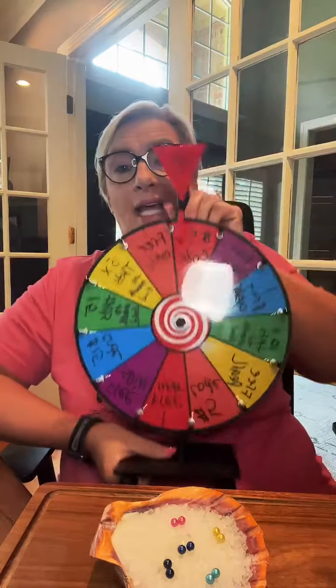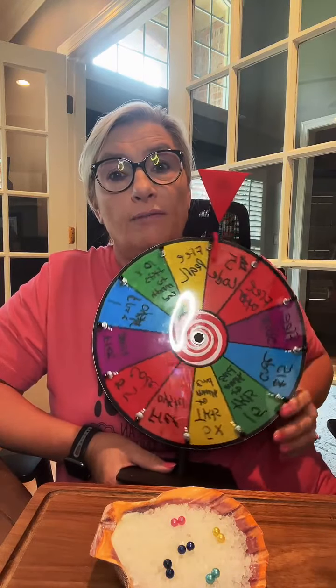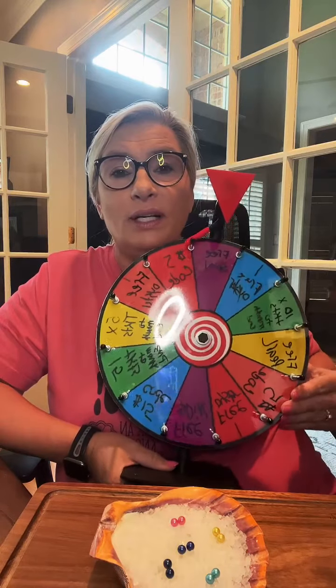Every order placed gets three tickets into the monthly giveaway automatically, no matter the dollar value. Also, if you spend $50 or more you get to take a spin on the wheel for more dollars, more tickets into the giveaway, a free oyster giveaway, or a free pearl giveaway which is a $20 value.